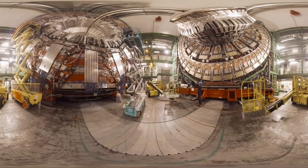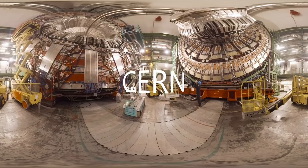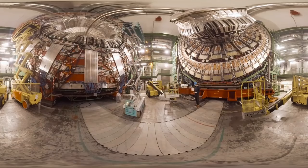Welcome to the largest particle physics laboratory in the world. Right now you're standing inside CERN, the European Organization for Nuclear Research, and you've got a view that very few people will ever see.